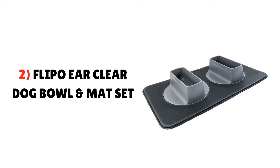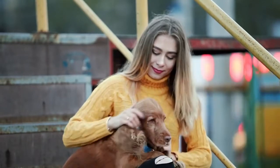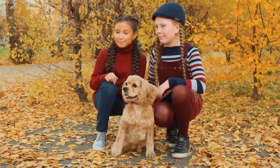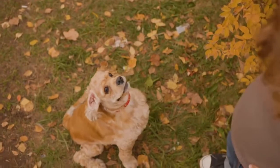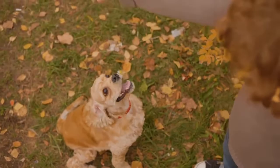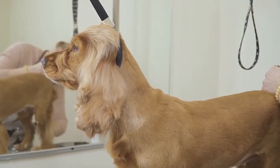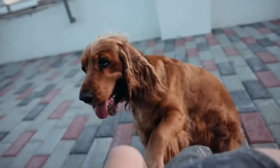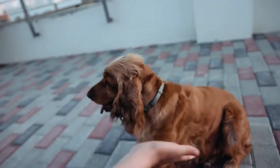Number 2: Flippo Ear Clear Dog Bowl and Mat Set. The Flippo Ear Clear Dog Bowls and Mat Set is perfect — everything you need to know is in the name itself. It is a mat set that comes with two bowls, one for feeding and one for drinking. The bowls are narrow so the only thing that goes inside during feeding or drinking time is your companion's head — no ears at all. The dimensions are 24.5×13×3 inches, it weighs 1.8 pounds, comes in gray, and the bowls can hold up to a total of 36 ounces.